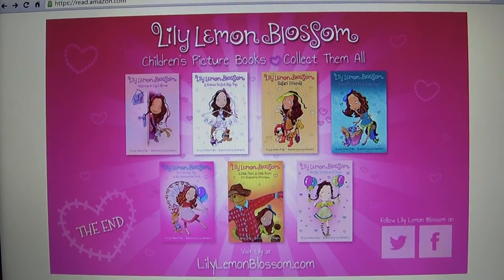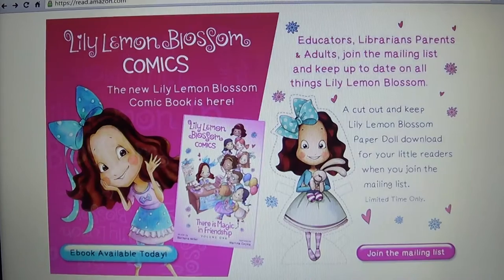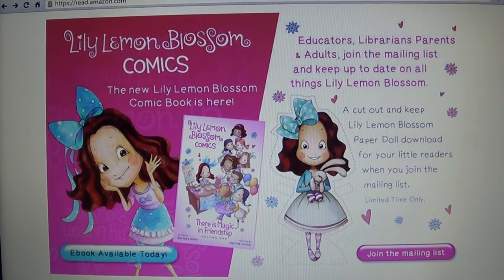These are called Lily Lemon Blossom children's picture books. There's a bunch of them — like four, five, six, seven of them. There's a Facebook page and her website LilyLemonBlossom.com, which is really cool. You can join their mailing list and they also have a little paper doll cut-out, which is cool for the readers.